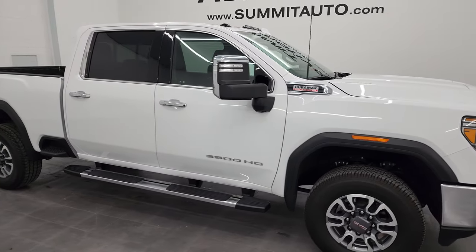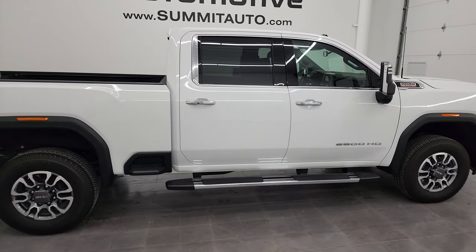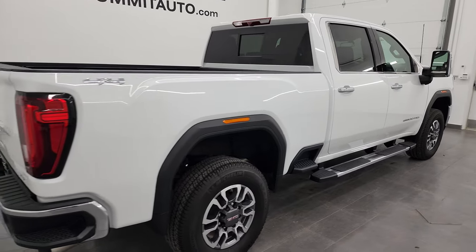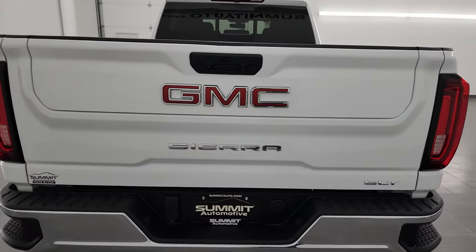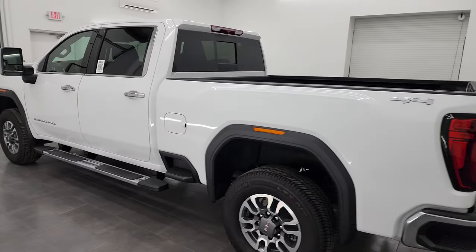Hey, this is Brett and this 2022 GMC Sierra 3500 crew cab short box single rear wheel SLT is stock number 13031Z. I am here at Summit Automotive in Fond du Lac, Wisconsin — your new and used heavy duty truck headquarters.